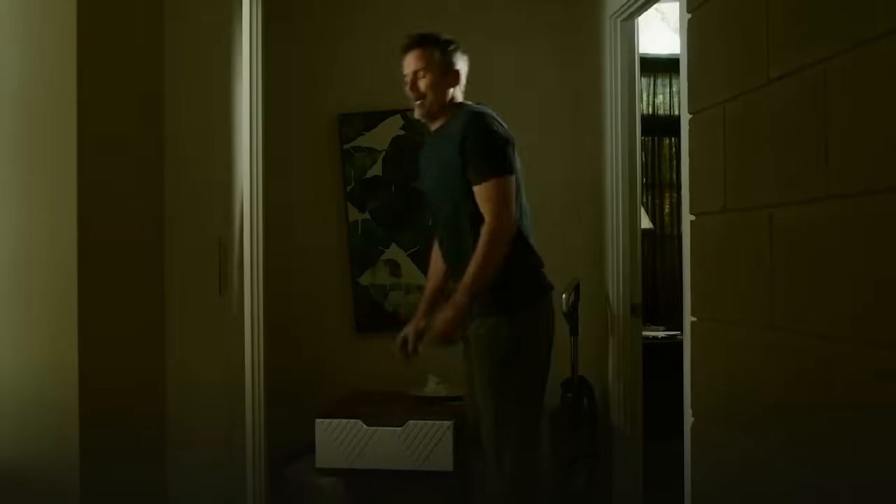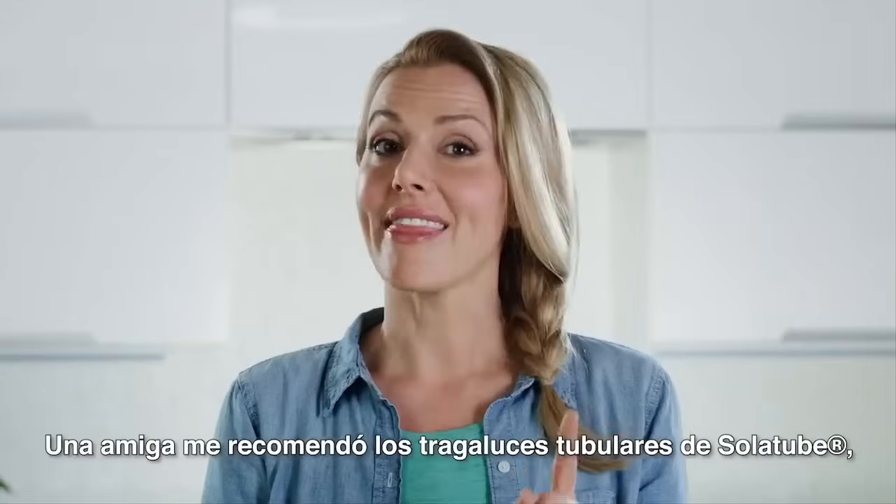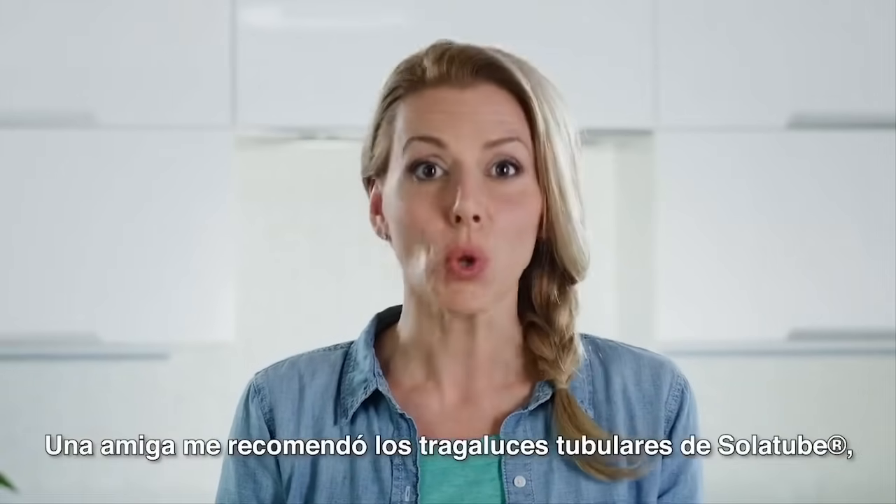Love the shoes, honey. We just had to do something to brighten this place up. Then some friends told us about tubular daylighting from Solatube.